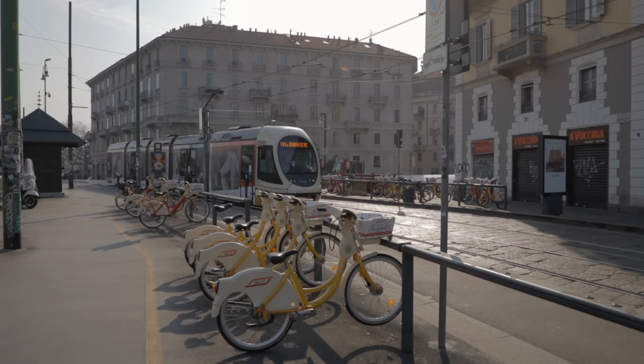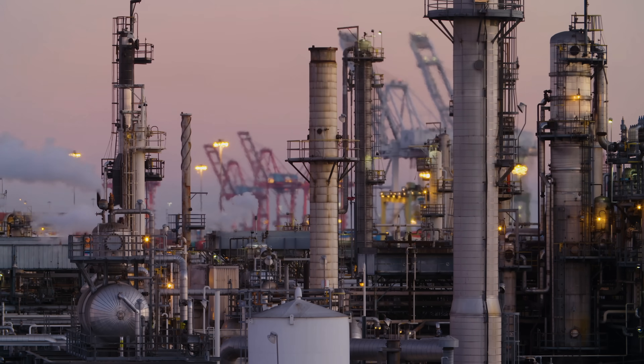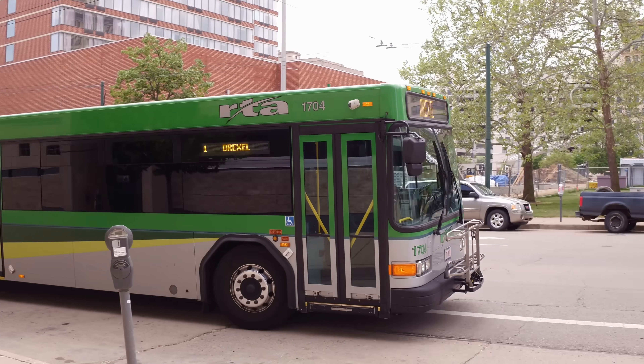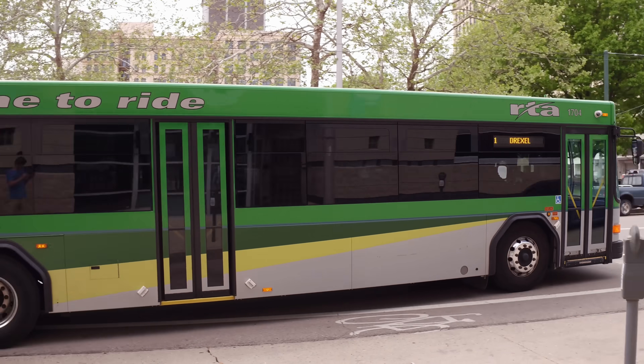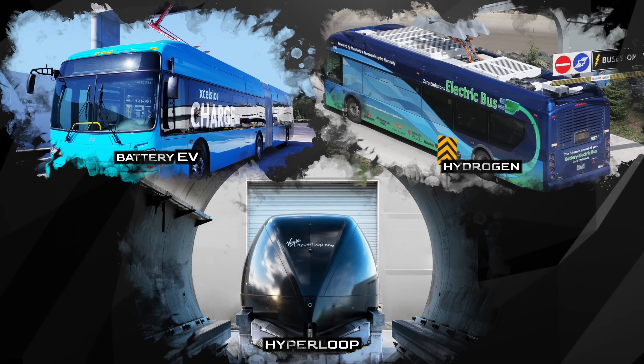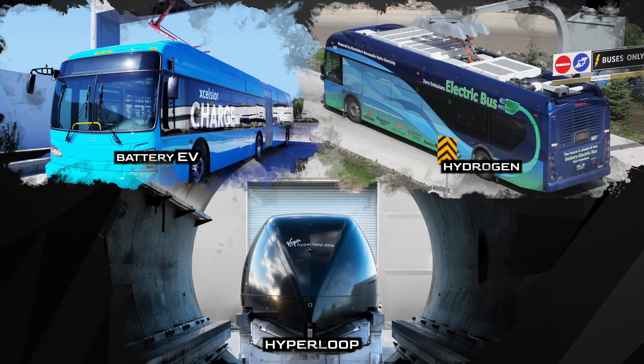You've probably heard that using public transportation is a good way to ease our need for fossil fuels. But most buses today are still either gas, diesel, or natural gas burning. Sure, we have some pretty interesting breakthroughs on the horizon, like battery-powered EV buses, maybe even hydrogen, and then there's the hyperloop.